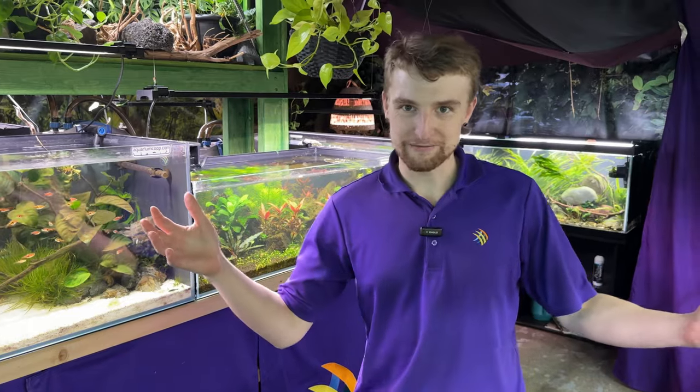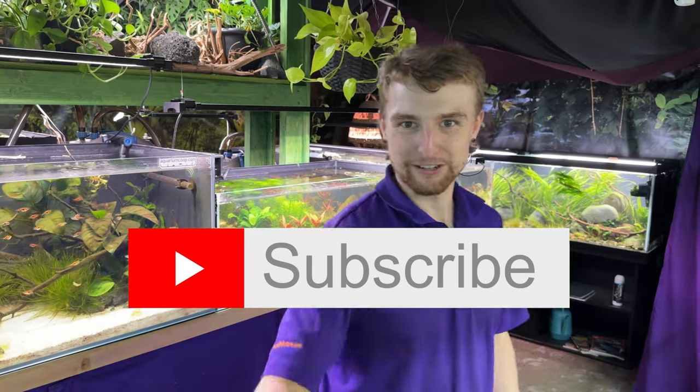That concludes another sneak peek of some of the fish that arrived on our Colombia shipment. While we did receive over 40 species, I wasn't able to show them all between the two videos — that gives you a reason to come check them out. I really appreciate you watching, and don't forget to subscribe!